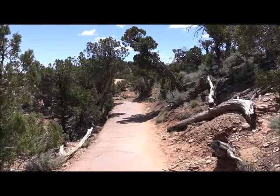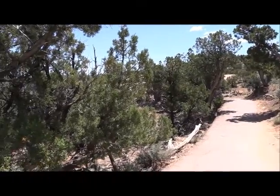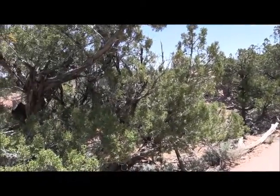This little path is leading down to where we're going to do the photos at. These little scrub pine junipers along the way.